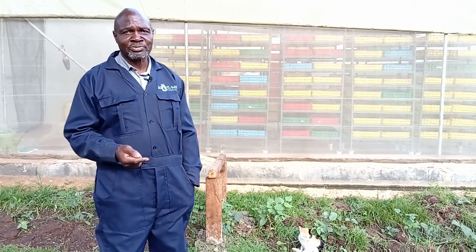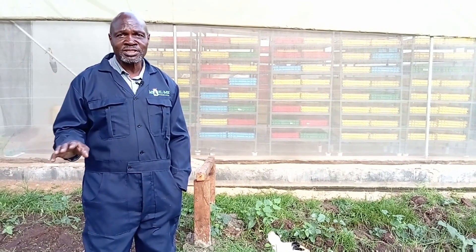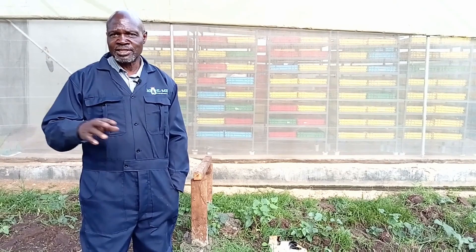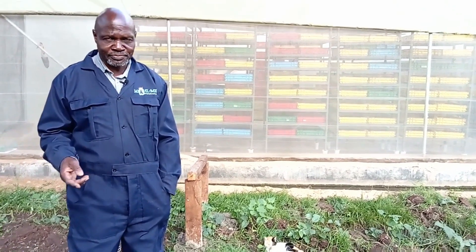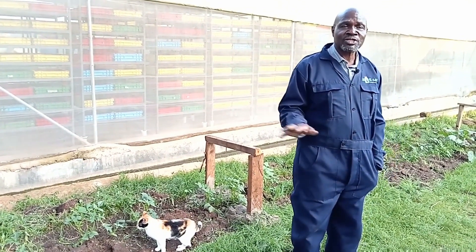The black soldier fly larva is totally different, and you will see it a lot in things which are rotting, especially dead animals or things like that. The adult fly is very docile. The fact that it doesn't need to eat means its main focus is just to look for a place to lay its eggs, so that the larvae can get a place to eat when the eggs hatch. And even when it lays its eggs, it hides — so this is a fly you rarely see.